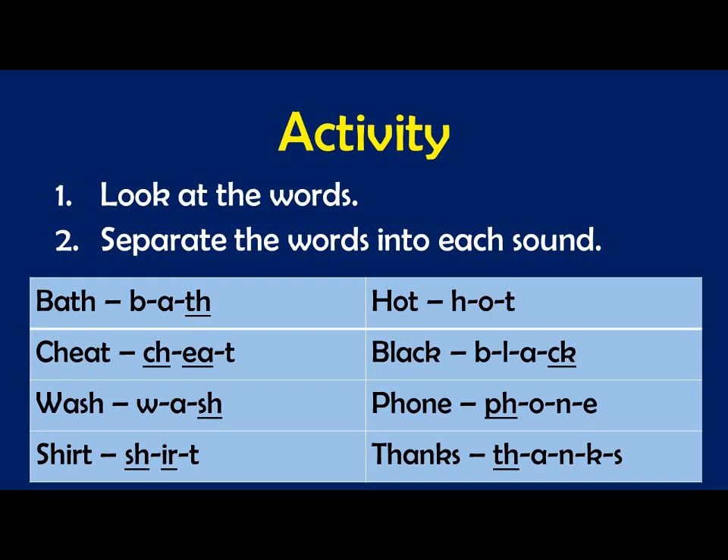BATH — B, A, TH — bath. CHEAT — CH, EAT — cheat. BLACK — BL, A, CK — black. Now let's practice these words together.